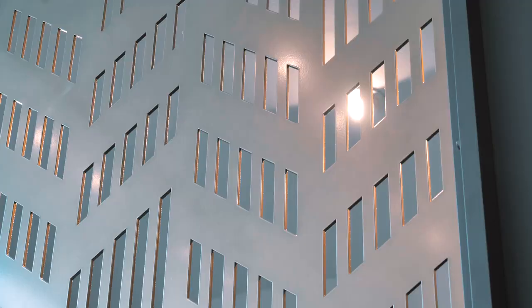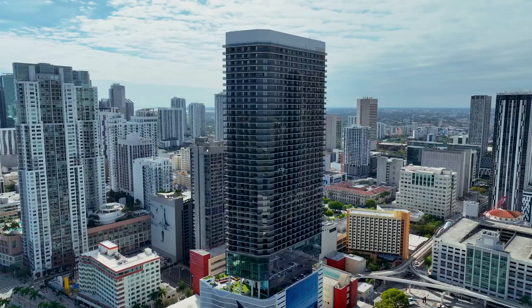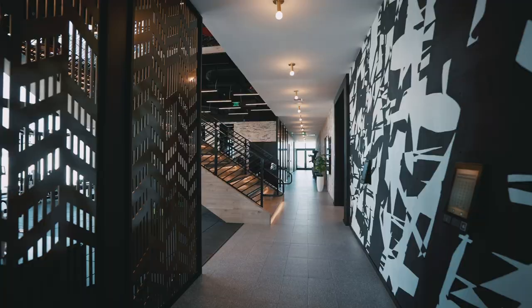Hi, welcome to the Elser Hotel Residence Miami. My name is Karine Carvalho. I'm the VP of Sales and I'm so excited to have you here to do an amazing tour of this property. So come with me and see more.